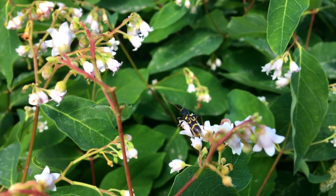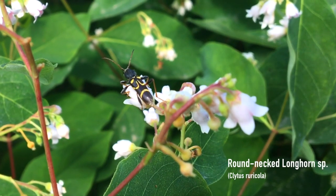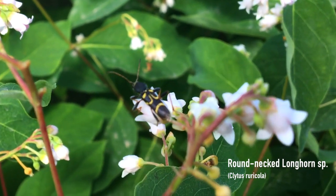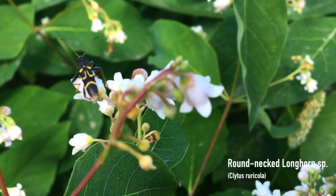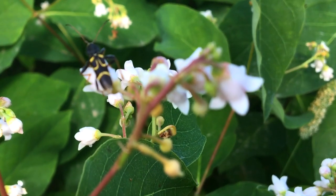Sometimes pollinators come in the form of non-flying critters, or sometimes flying critters — like this really crazy flower longhorn beetle. One of the awesome little species you can find.